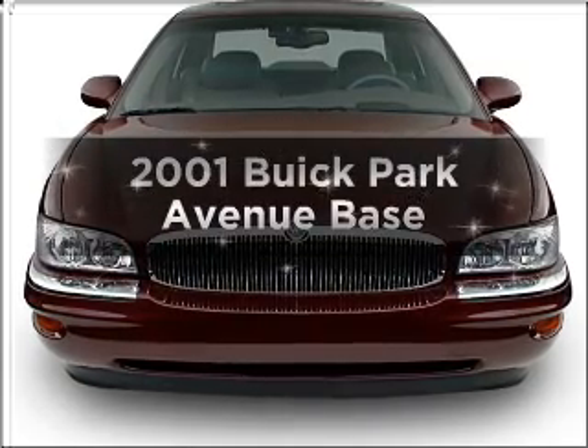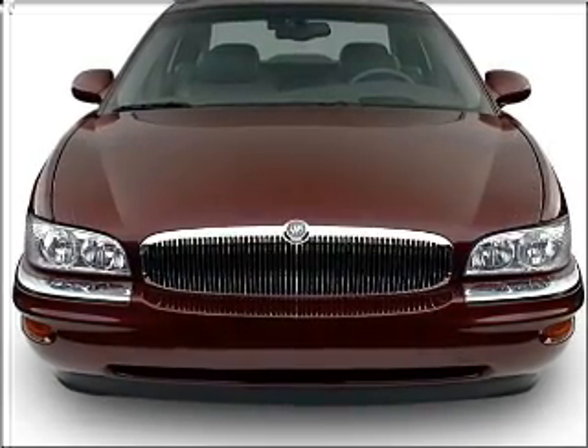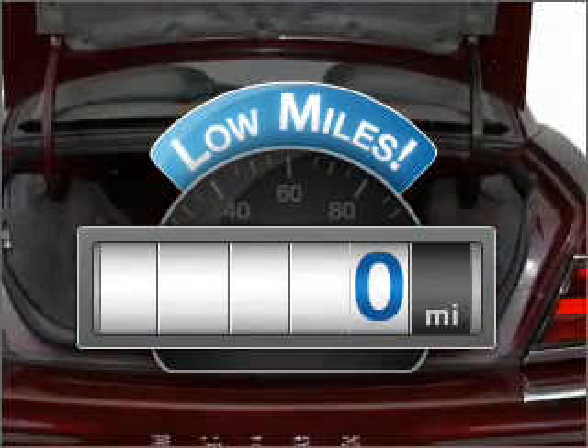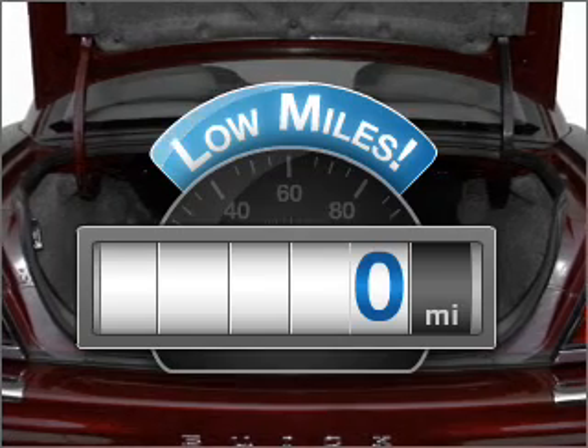Presenting the 2001 U.S. Park Avenue. If you're looking for an automobile with great attributes, look no further. Low mileage is an important factor in your purchase, and this vehicle delivers a low odometer reading.